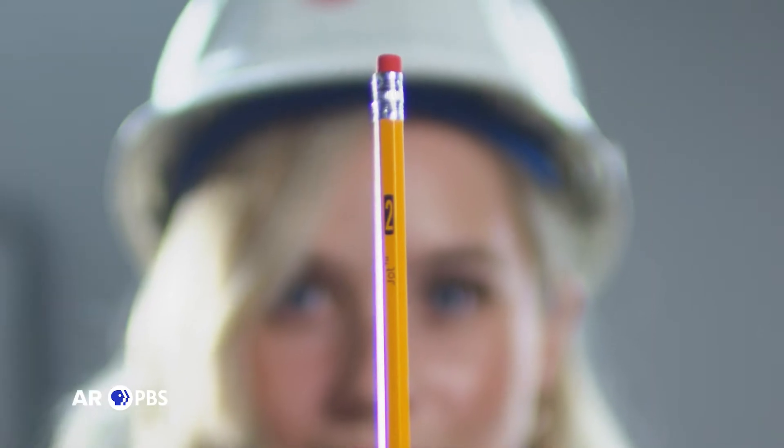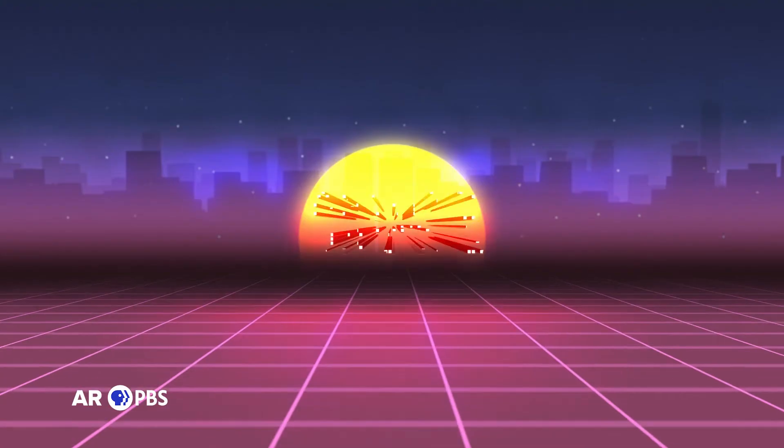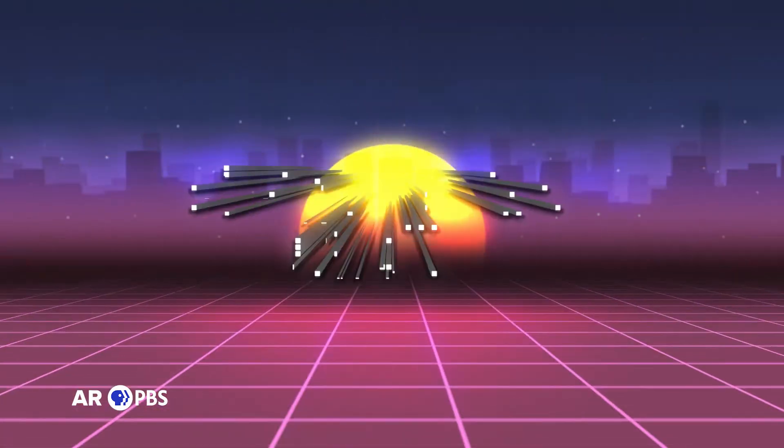While many of the Be Pro Be Proud technical opportunities come with on-the-job training, you still have to take a quick test before you can dive in. Slap on your thinking cap, grab your trusty number two, and settle in for the Path to Success Aptitude Quiz.